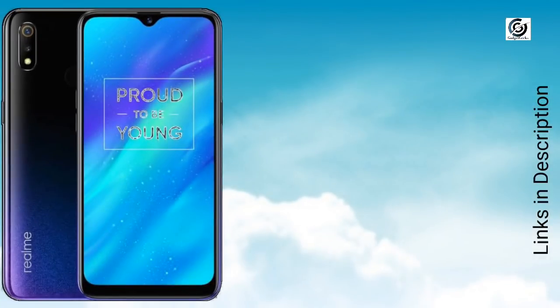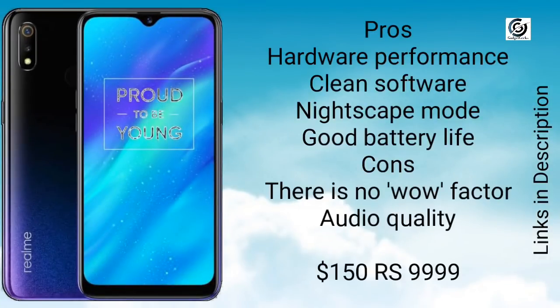If you are looking to buy a low budget phone, then buy this phone for its great hardware performance and great battery life. There are no notable drawbacks for this phone. You can buy this phone for $150 or under 10,000 Indian rupees.